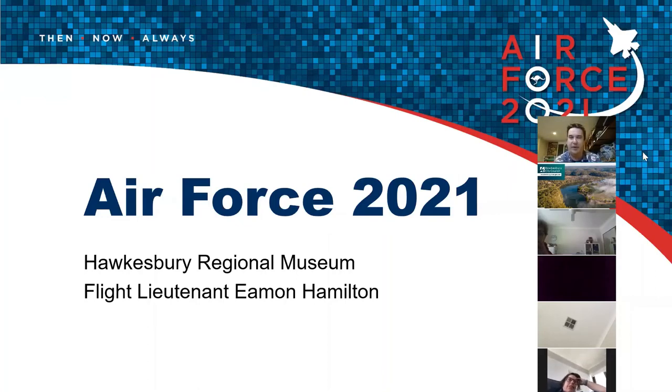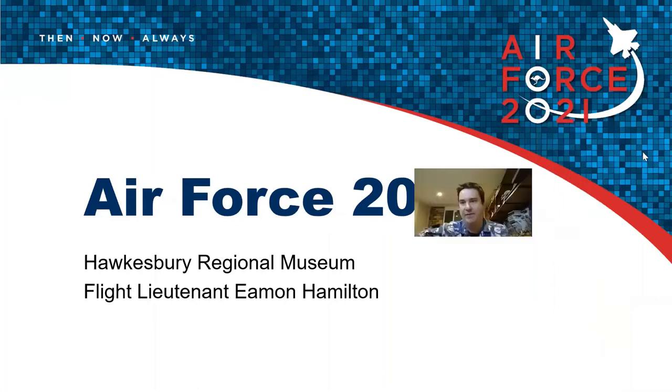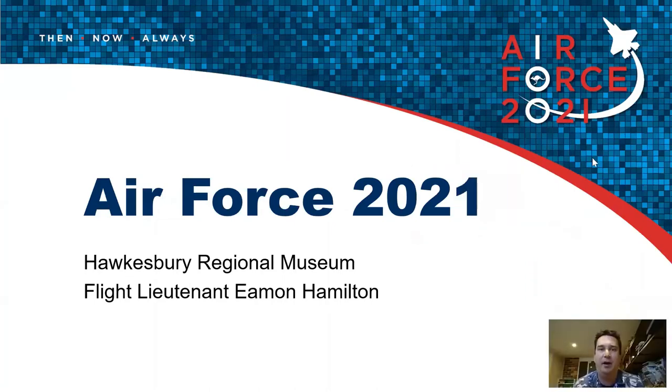Rather than give a straightforward narrative of RAF history in the Hawkesbury, I'm going to ask everyone to bring a little bit of their imagination to this presentation. I want to do our best to take us out of our screens, out of our computers and devices, and get our heads out in the area that we're going to be talking about today, taking us back to a time before COVID-19.